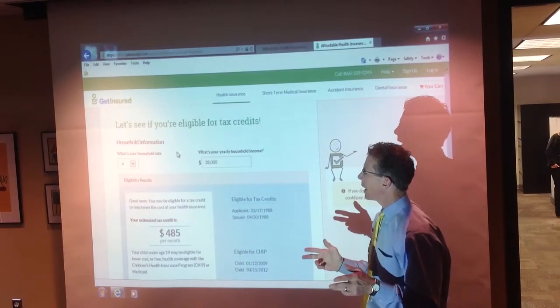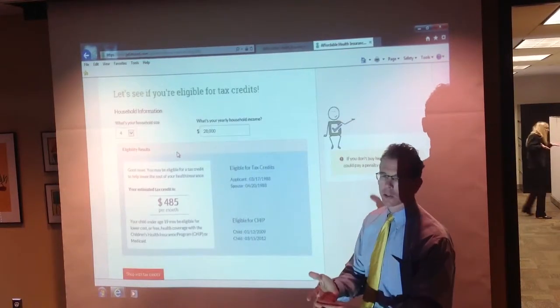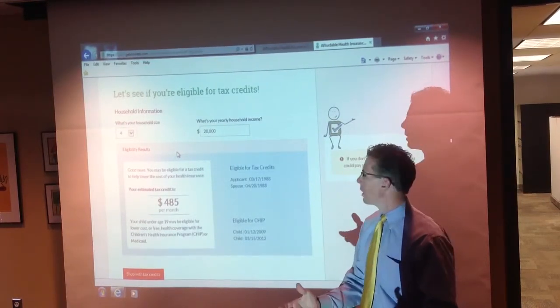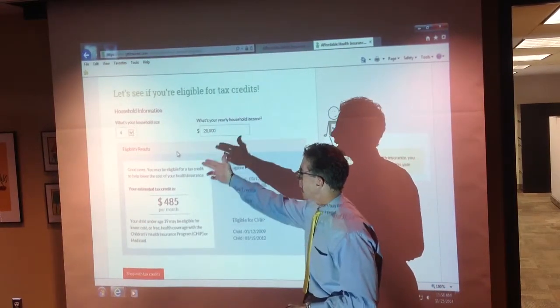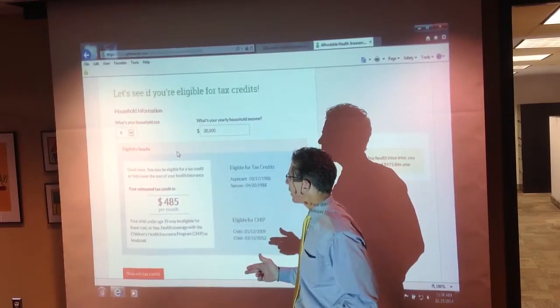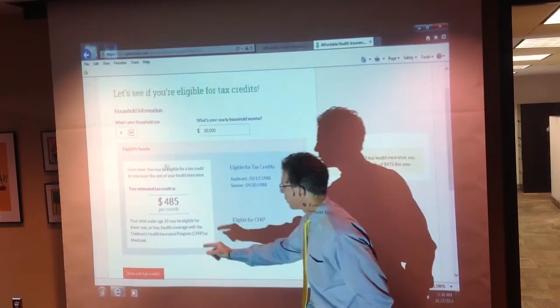Now, at this point with healthcare.gov, you would have had to put in your social security number, all sorts of personal information — probably would have taken you 20 minutes already. Here, the system tells you right away, based on your income of $28,000, your family size, and your geography, you're eligible for a $485 a month tax credit from the government to pay for your health insurance.